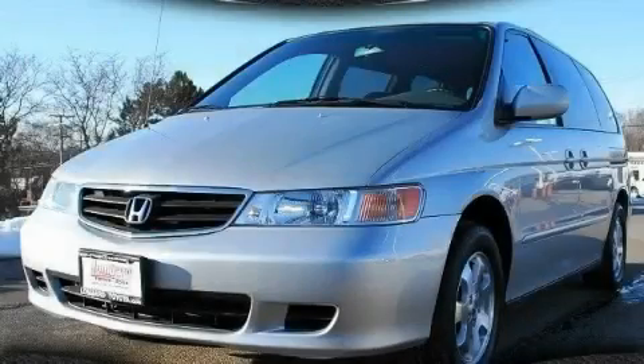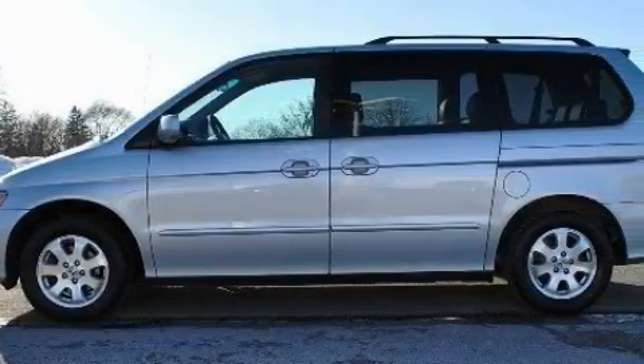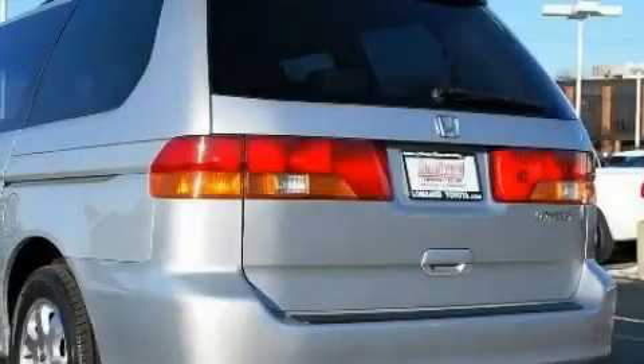This is a 2003 Honda Odyssey, the vehicle with enough space for you and yours. This Honda has a long list of incredible features including a heated driver's seat, power windows, and a CD player.